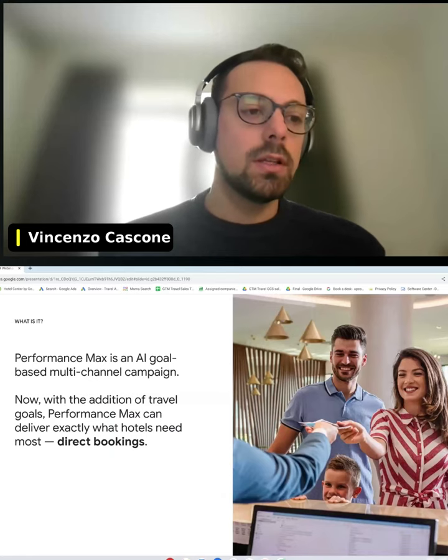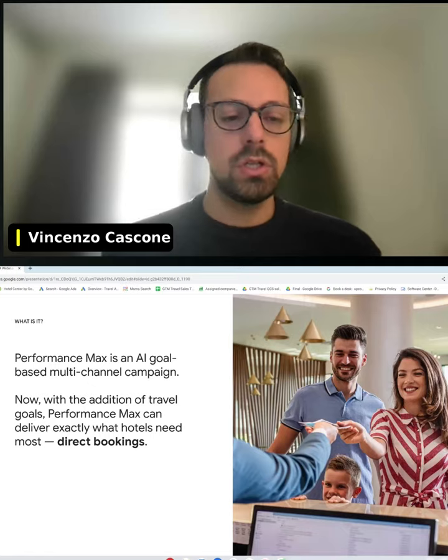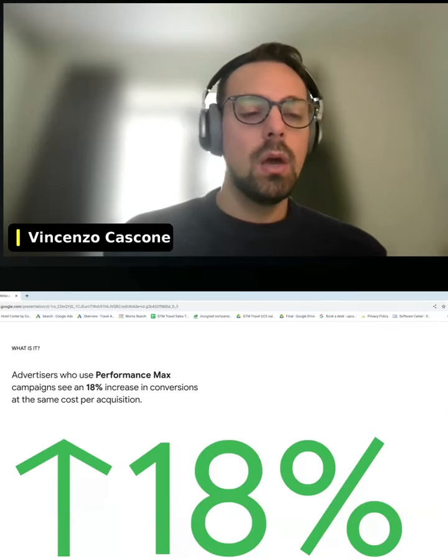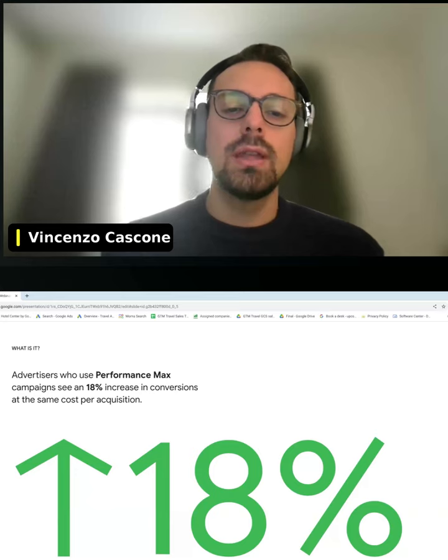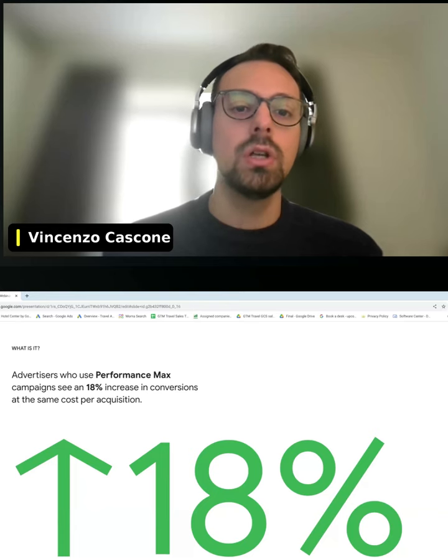Performance Max Travel Goal is basically an upgrade of a previous product that Google has launched. Compared to any standard campaign — for example search, brand, or display — with the same cost per acquisition there has been an additional incremental revenue of 18%, specifically for direct conversions.